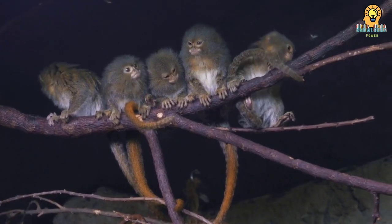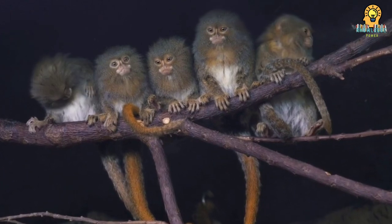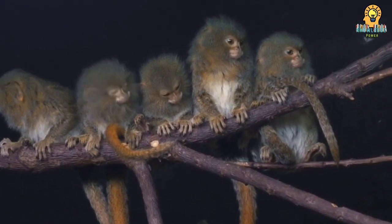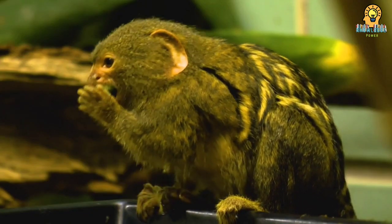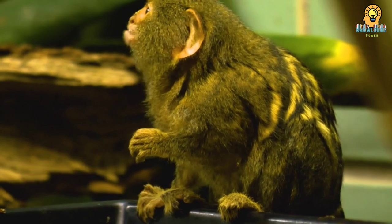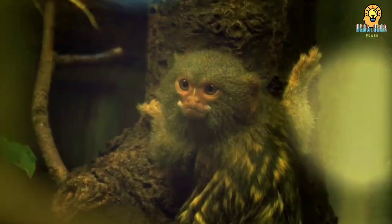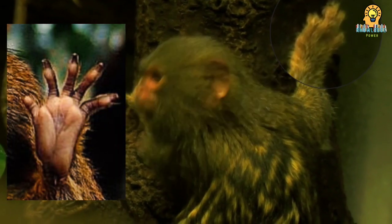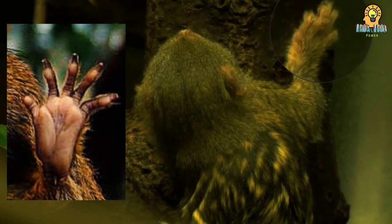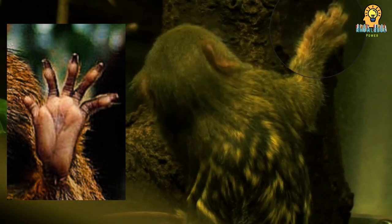Both male and female pygmy marmosets are orange-brown. Each hair has stripes of brown and black — called agouti coloring — this coloration gives them good camouflage. A mane of hair covers the pygmy marmoset's ears. Most primates have flat nails on the ends of their fingers, along with opposable thumbs that allow them to grasp objects. Pygmy marmoset fingernails are like claws to help them climb up and down tree trunks, and they do not have opposable thumbs.